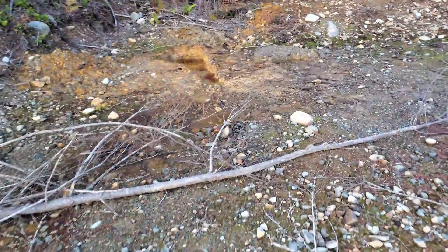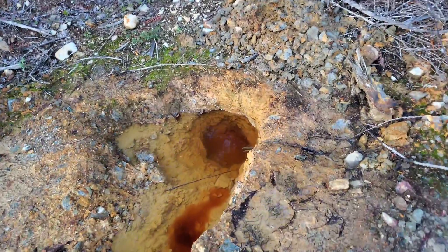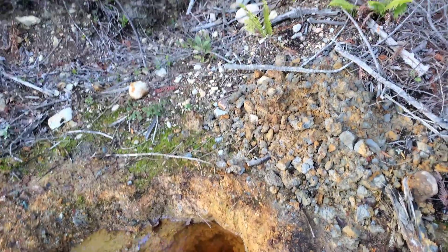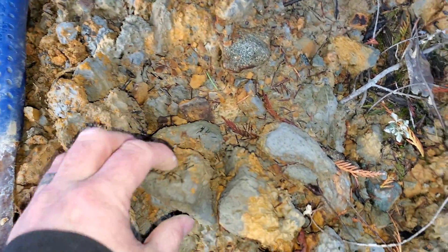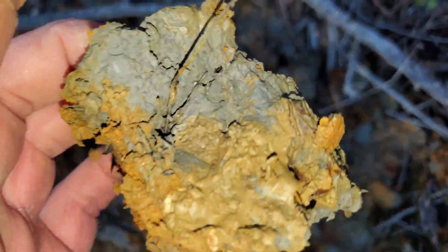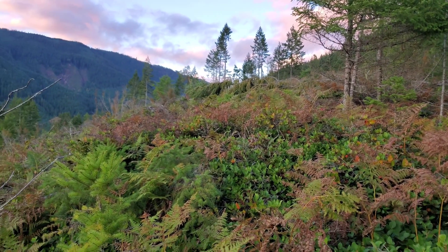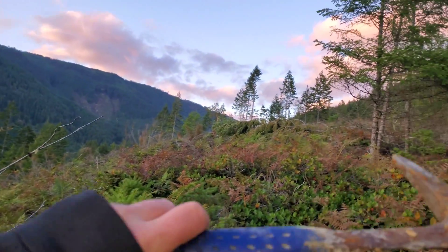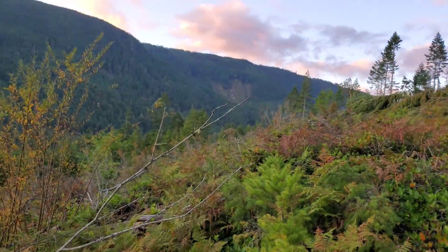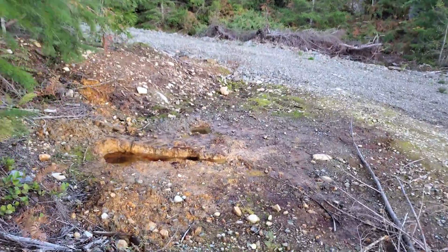Mineralization is consistent with a Kuroko-type deposit. Between the creek and here, we have a nice VMS deposit somewhere in here which is causing this blue clay mineralization.